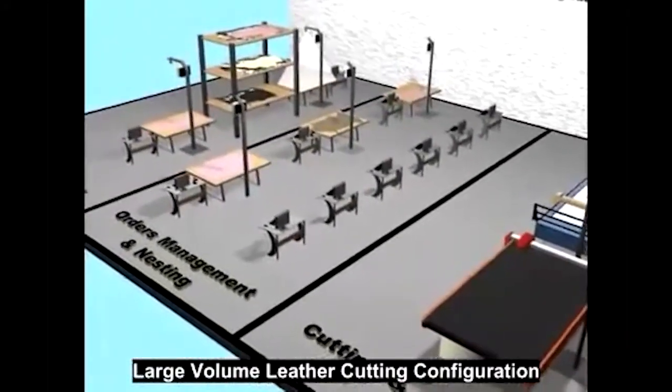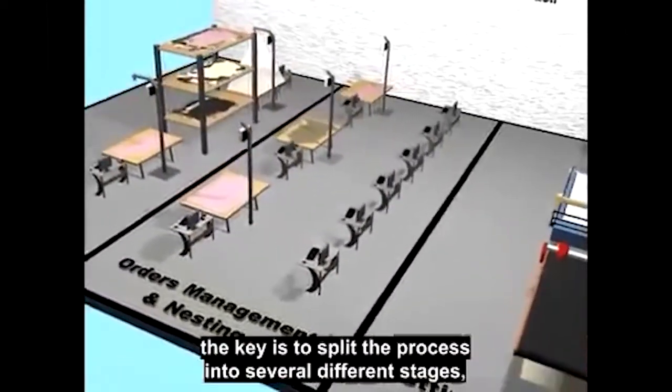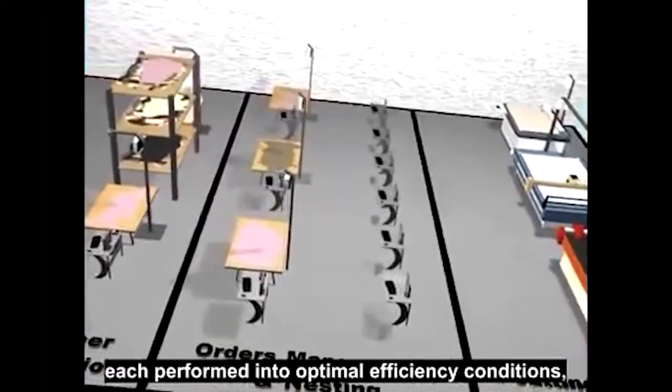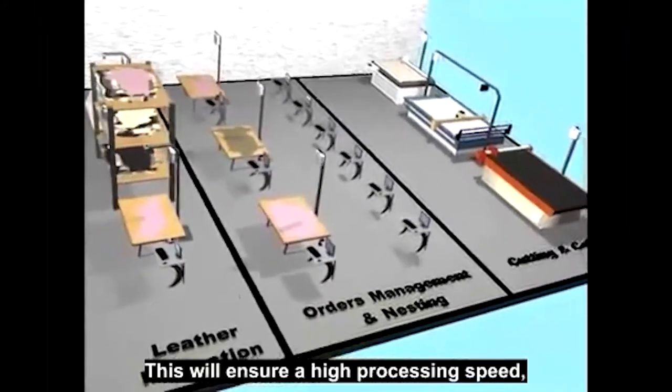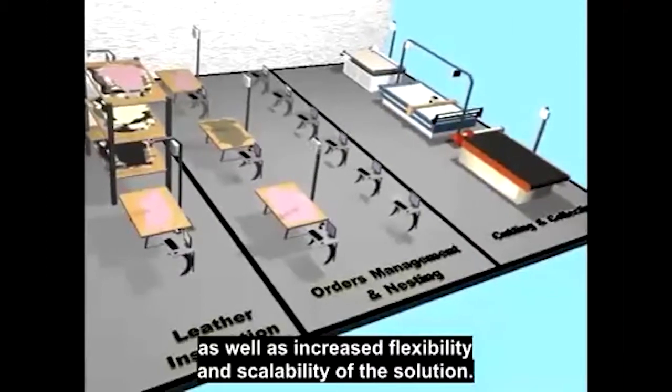Large Volume Leather Cutting Configuration. In order to cover a large volume of production, the key is to split the process into several different stages, each performed to optimal efficiency conditions by specialised personnel. This will ensure a high processing speed, as well as increased flexibility and scalability of the solution.